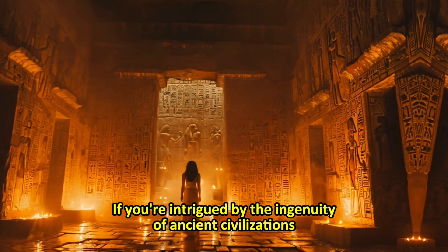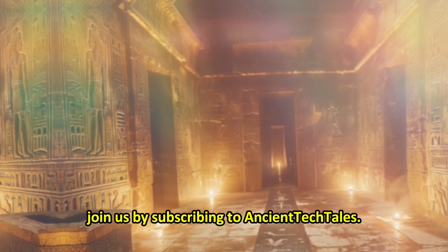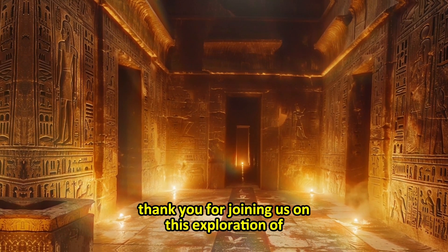If you're intrigued by the ingenuity of ancient civilizations and their lasting impact on our world, join us by subscribing to Ancient Tech Tales. Thank you for joining us on this exploration of the Egyptian pyramids.